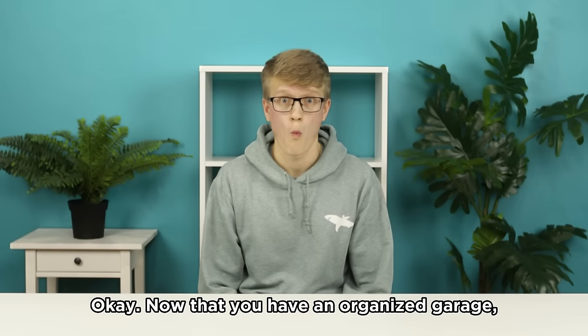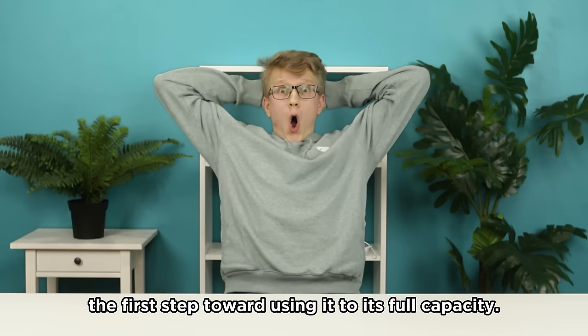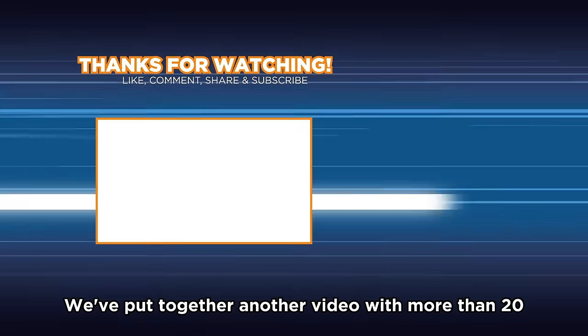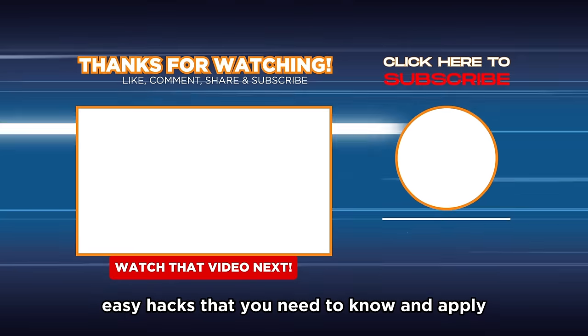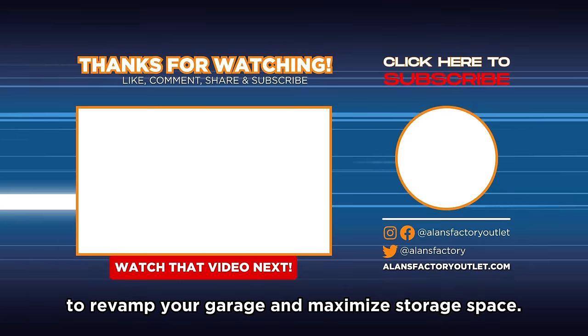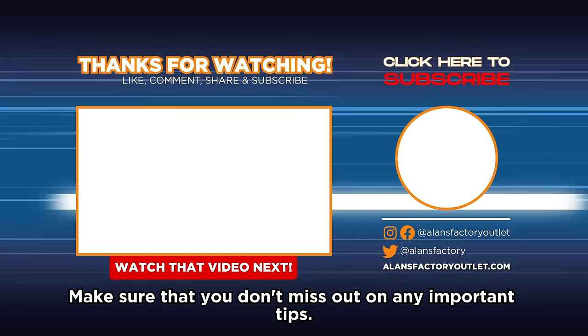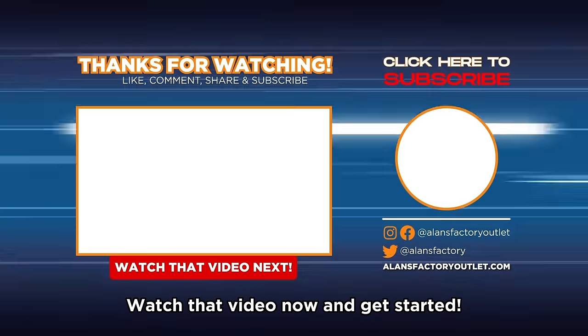Now that you have an organized garage, that's just the first step toward using it to its full capacity. We've put together another video with more than 20 easy hacks that you need to know and apply to revamp your garage and maximize storage space. Make sure that you don't miss out on any important tips — watch that video now and get started.